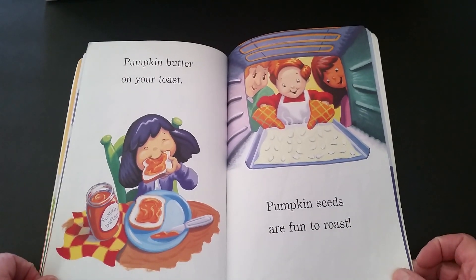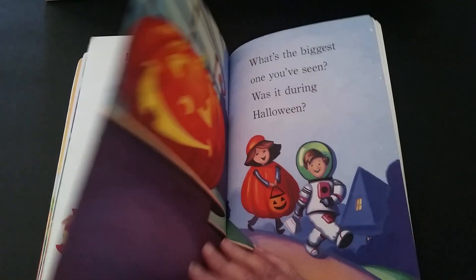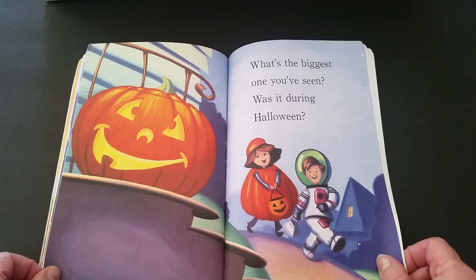Pumpkin butter on your toast. Pumpkin seeds are fun to roast. What's the biggest one you've seen? Was it during Halloween?